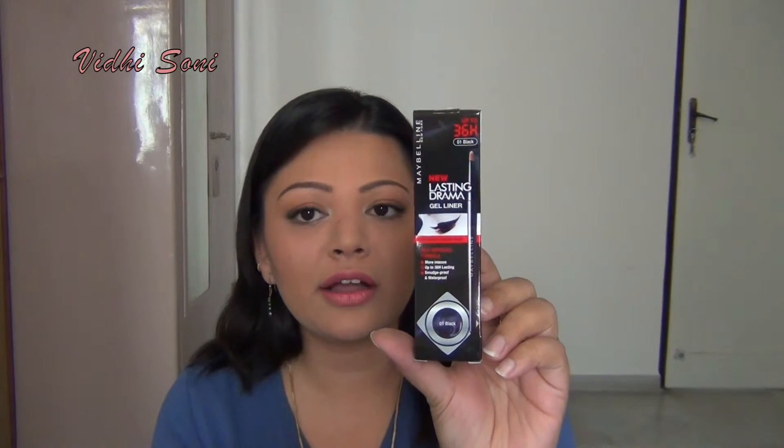The last thing that I ordered from Nykaa this time around was the Maybelline Lasting Drama Gel Liner in black. I'm almost running out of my Clinique Gel Liner and Maybelline never goes wrong with eyeliners and mascaras. So I thought I would give this one a try.